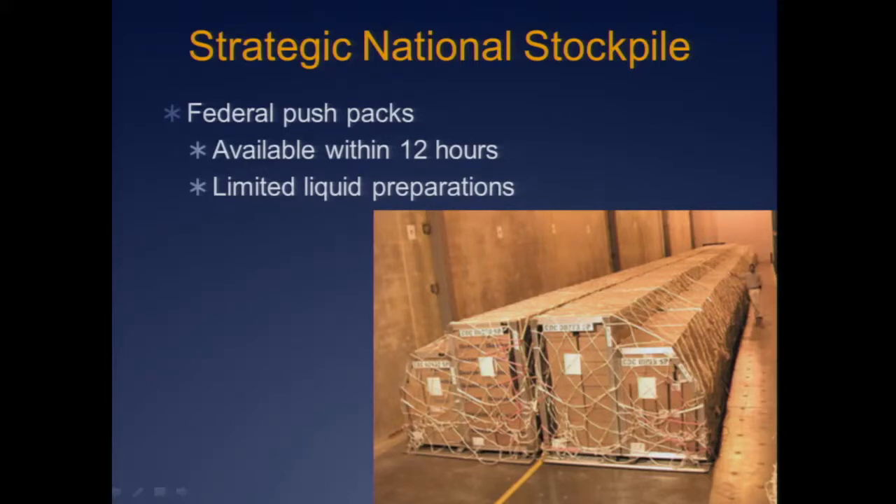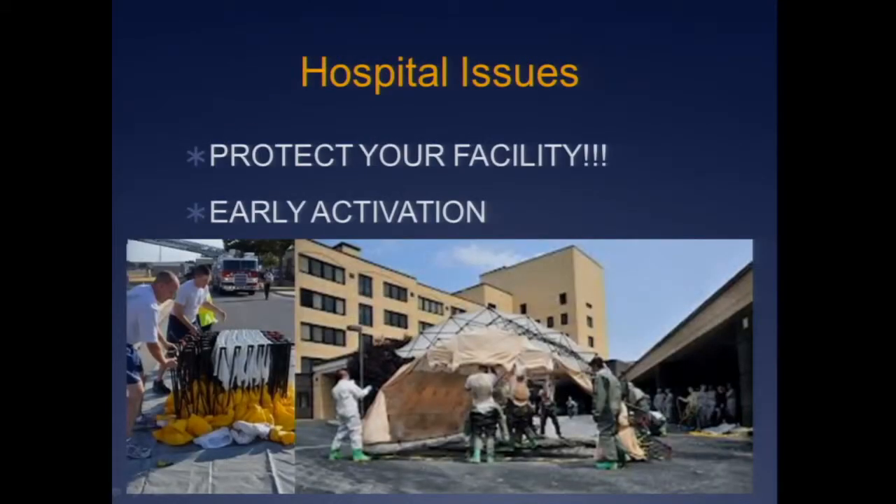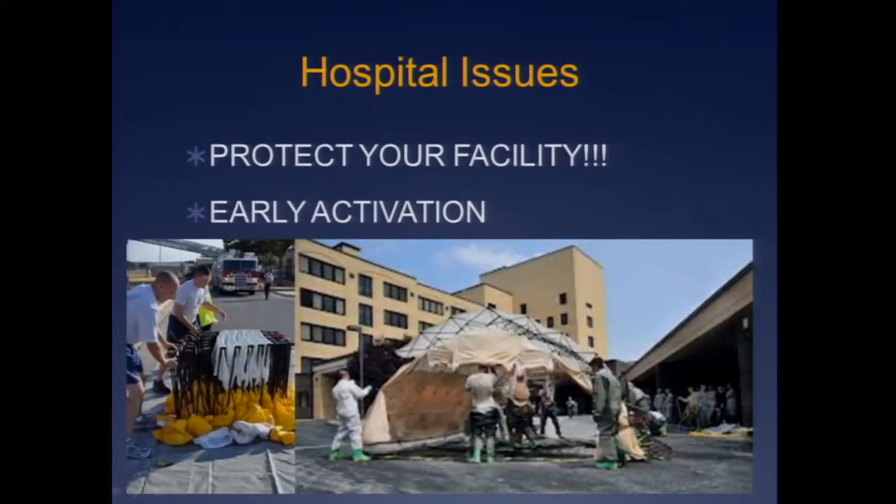Let's change gears and talk about our hospital. Our number one goal is to protect our facility — that means early activation. Patients can get there really quickly depending on how far your hospital is. Many hospitals have to set up a tent outside, connect it to water — it's not a one-man job, you need a whole bunch of big, strong people. It doesn't typically come together with one flick. You need people to practice this — more than two or three gung-ho guys who probably won't be around when you have the real one. Spread this out over your staff.